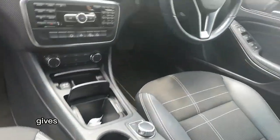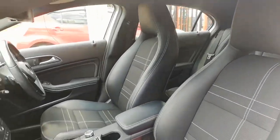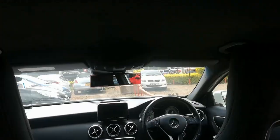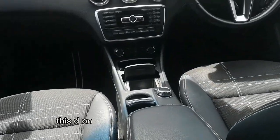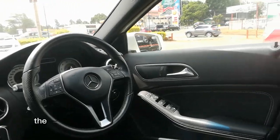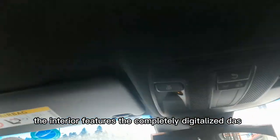Seat comfort gives you heated and power-adjustable front seats. Let's go to the back and see how tall people can fit. The back seat is tall enough for taller adults. This one is completely automatic and the interior features a completely digitalized dash.